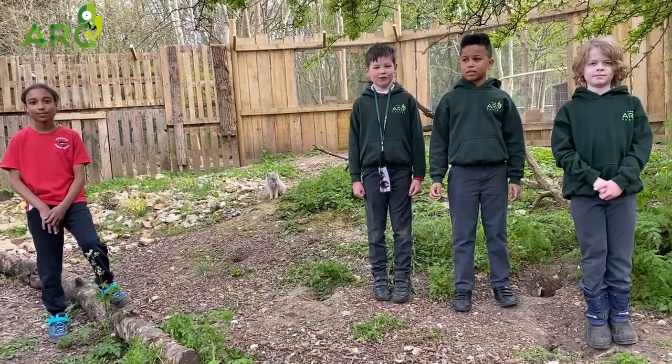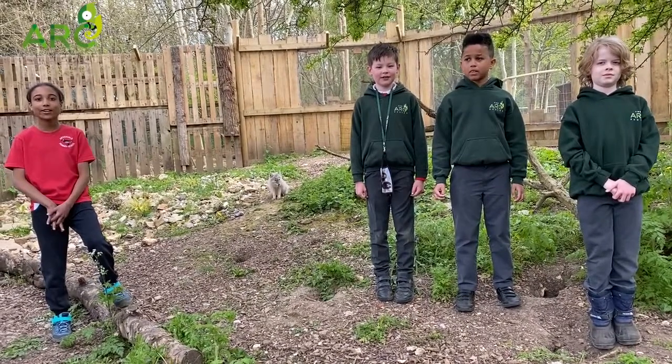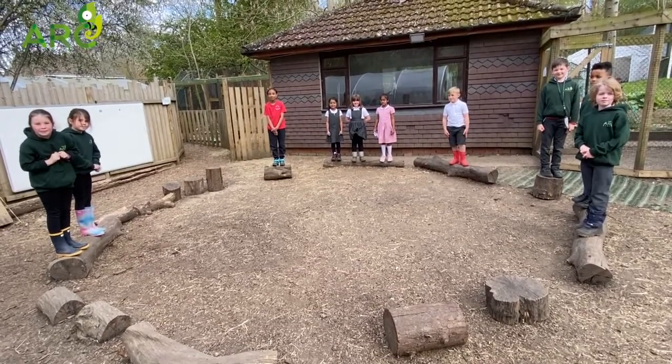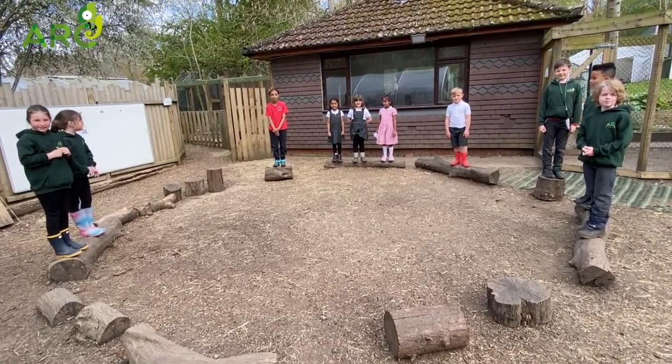We are very lucky to have Horsat foxes here at the art centre, as there are not many collections of them in the UK. Thanks for watching our second adaptation video — don't forget to like and subscribe.